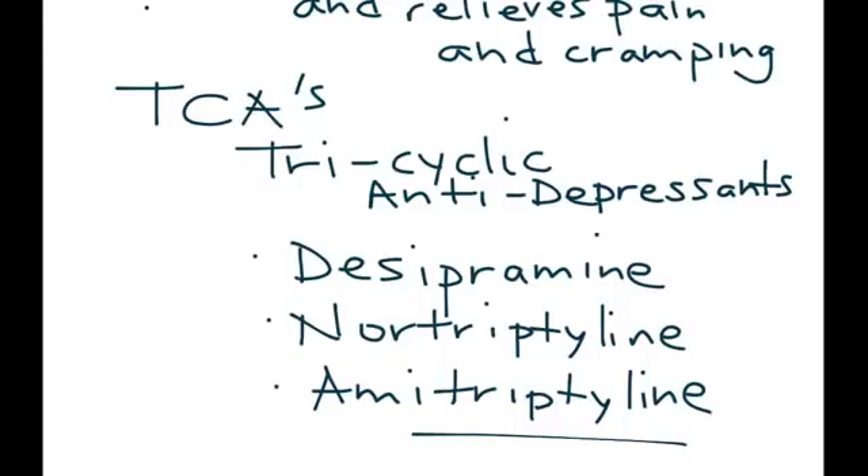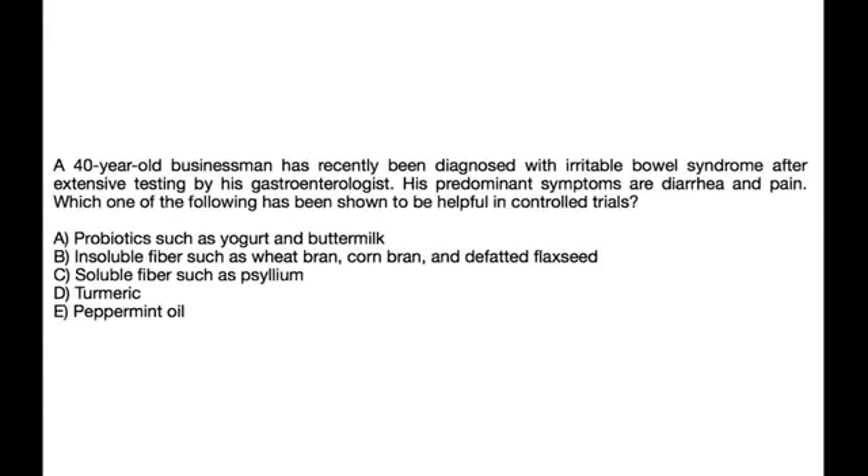Clinical vignette: A 40-year-old businessman has recently been diagnosed with irritable bowel syndrome after extensive testing. His predominant symptoms are diarrhea and pain. Which of the following has been shown to be helpful in controlled trials? As mentioned, daily use of peppermint oil has been shown to relieve symptoms in IBS because it relaxes smooth muscle and helps relieve pain and cramping.